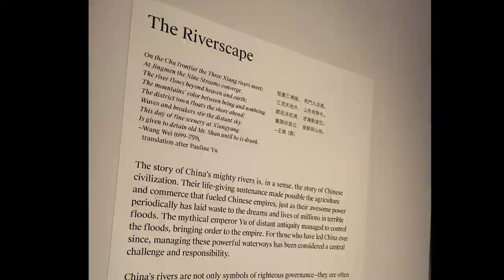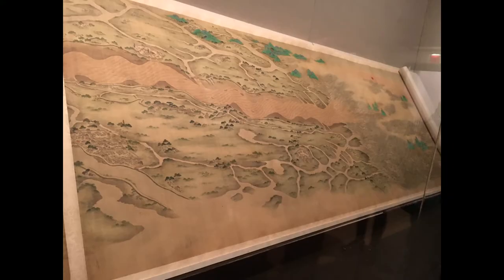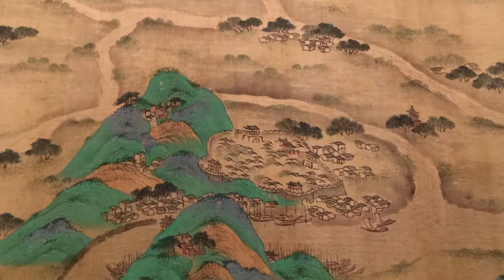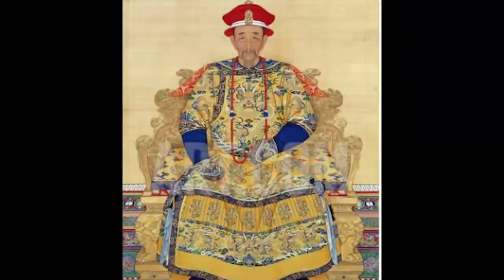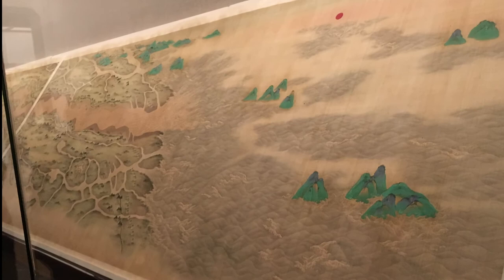The ninth and final gallery is Riverscapes. So many of the landscape paintings we encounter are mostly water. This is a large piece of state art created for the Kangxi Emperor in the 1680s during the early Qing dynasty — a document of the powerful Yellow River, depicted in a super deluxe court visual language, very different from many of the literati paintings in this exhibition.